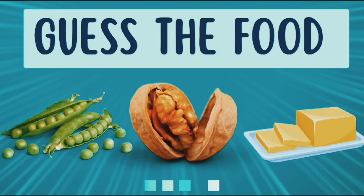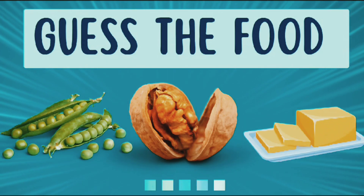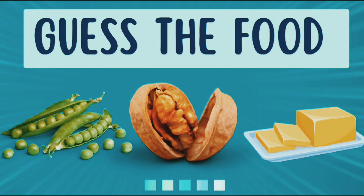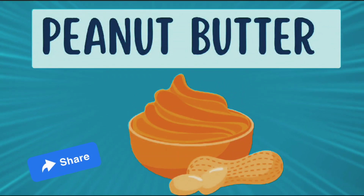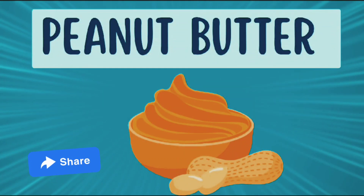Look at the emojis and guess the name of the food. It's peanut butter.